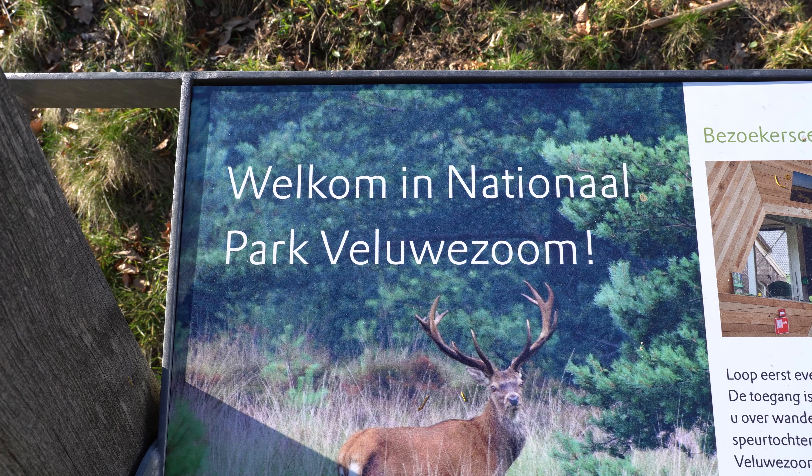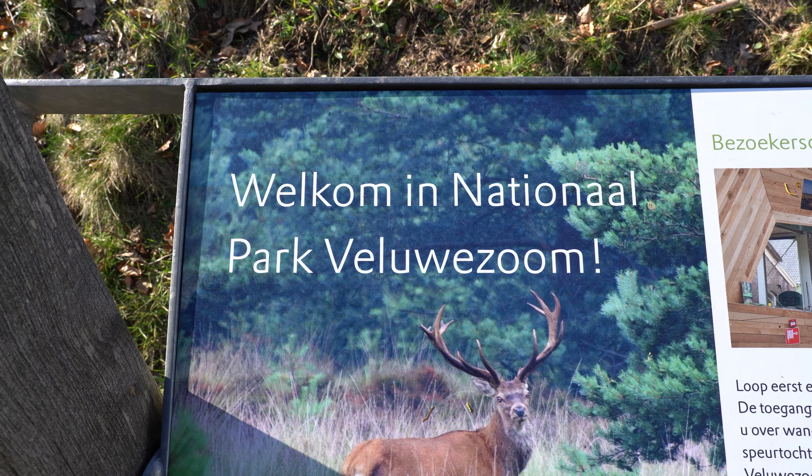We're now at National Park Veluwezoom. It's one of the 21 national parks here in the Netherlands. We're going to see beautiful grasslands, fascinating forests, crossing a breathtaking lake.